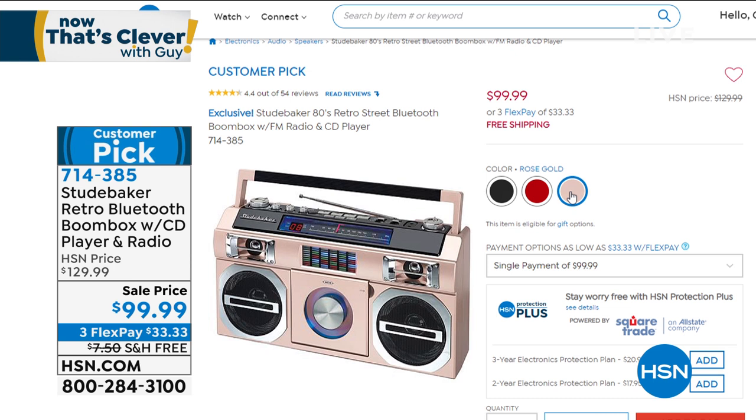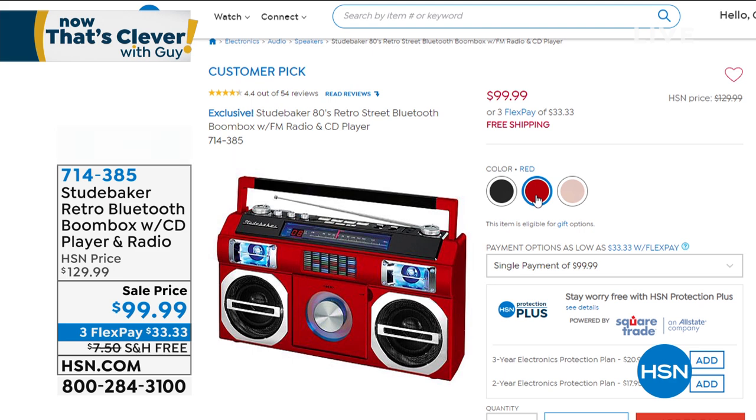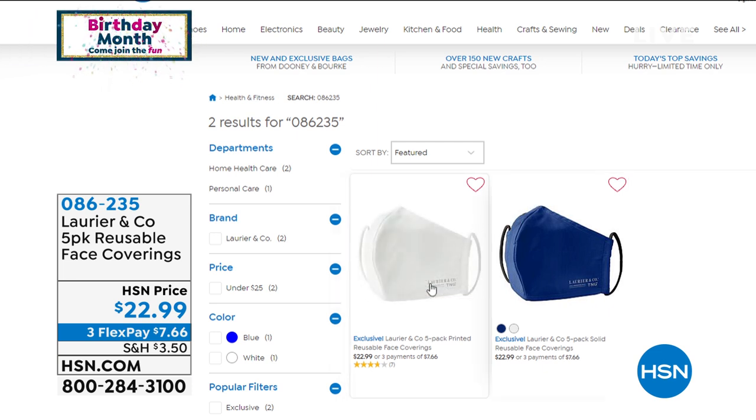Today we're doing a $40 HSN credit card offer — get a new card and you get $40 off, which you can use on anything throughout the show. Also, I have masks available in a five-pack, two different styles — print or solid — but don't wait because they will sell out.